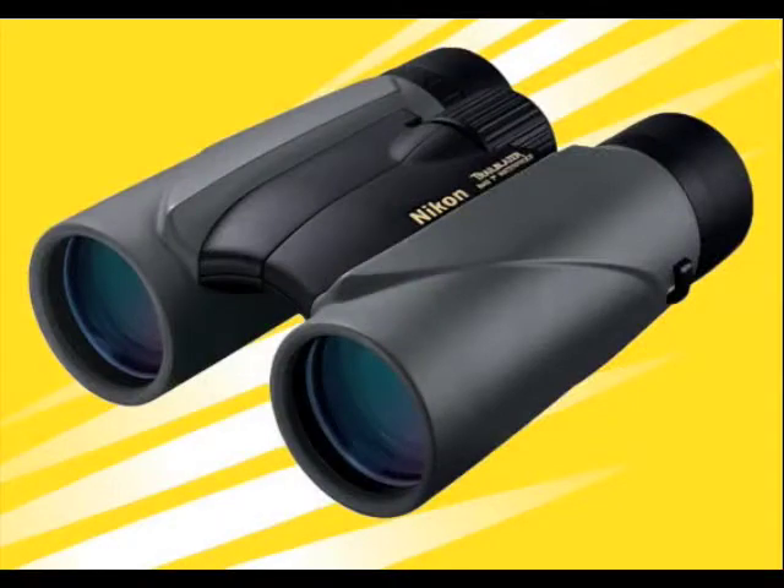Prices are in the mid-$100 range. There are also 8x25 and 10x25 compact models available.